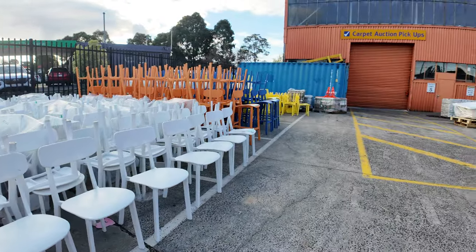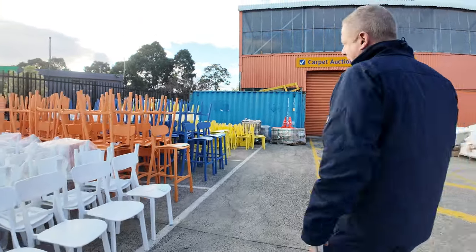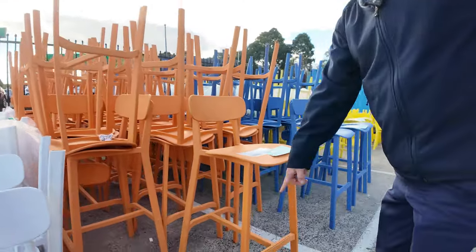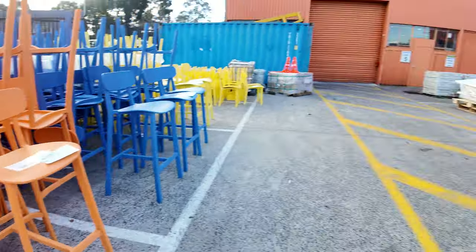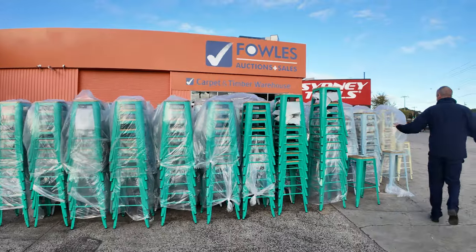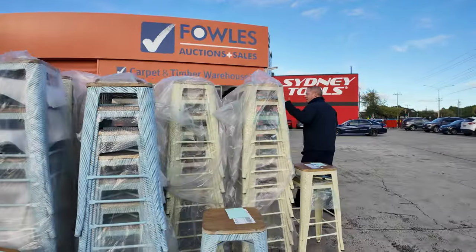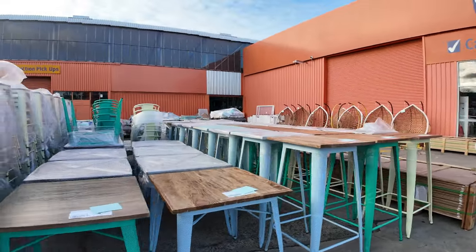Starting outside, you've got some beautiful plastic chairs and also stools. The bar stools are dual height — they've got a removable extension, so they're very handy. Then there are loads more bar stools: timber-topped bar stools in aqua, light blue, and light yellow, with matching bar tables as well. Heaps of beautiful gear out here.